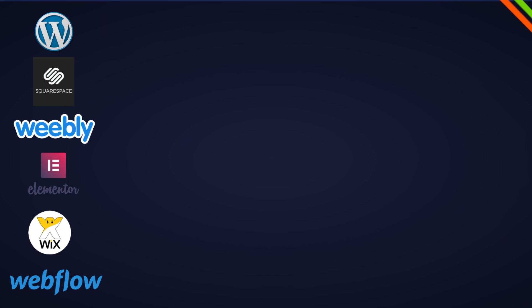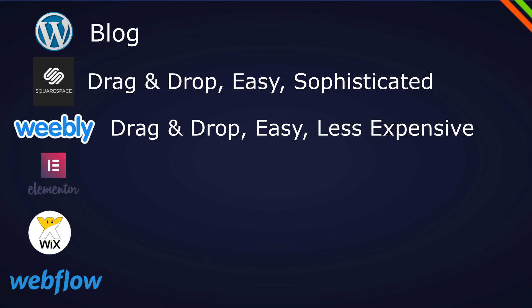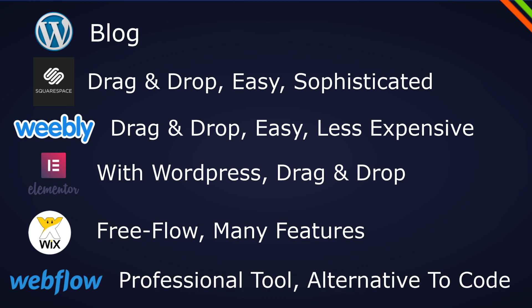Let's do a little summary. WordPress is the blog management website builder — a little complicated but highly optimized for professional blogs. Squarespace and Weebly are easy-to-use drag-and-drop builders, with Squarespace being more sophisticated and Weebly less expensive. WordPress with Elementor feels a lot like those too. Wix is the free-flow editor that feels like PowerPoint but has a lot of features. Webflow and Wix Editor X are professional tools that can be an alternative to coding but still need some basic HTML and CSS knowledge.